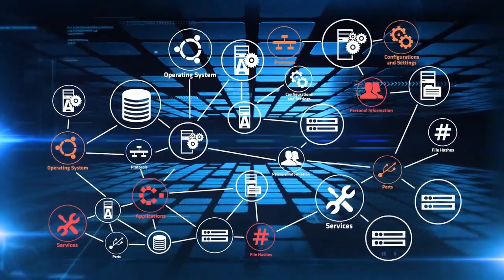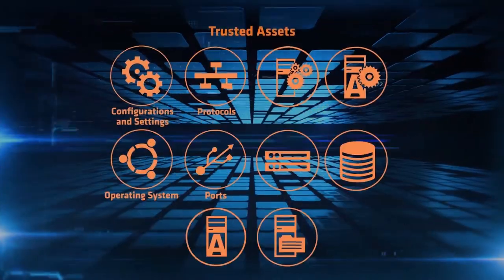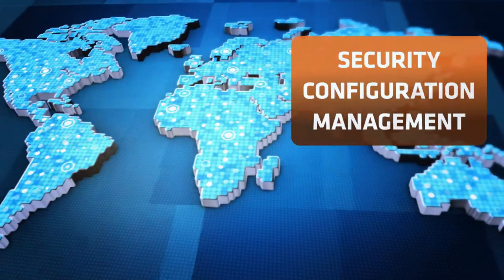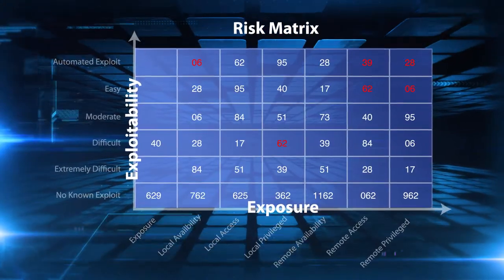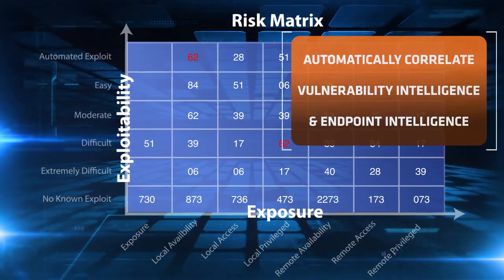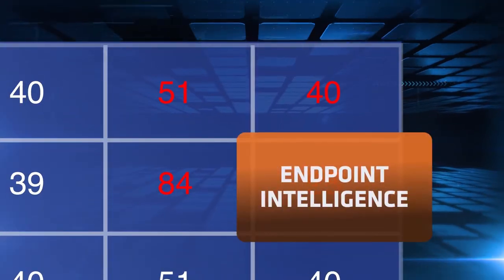So when an attack occurs, your team can compare the actual system state to the known good state and quickly determine if any parts were breached. To guard your crown jewels, harden critical systems with automated security configuration management. To continually reduce cyber risk, automate the correlation of vulnerability and endpoint intelligence to pinpoint the highest risk in real time.